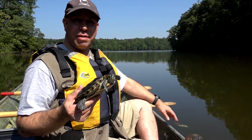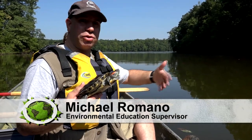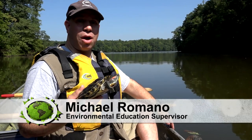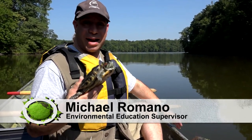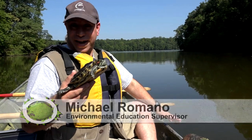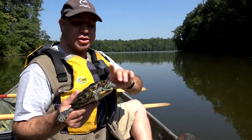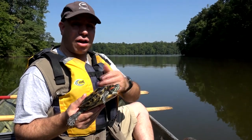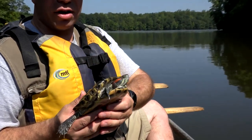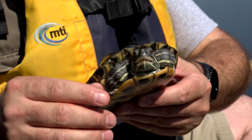This girl right here is a rescue. Somebody had her as a pet, didn't want to take care of her anymore — too much trouble, too much work — and they were going to release her. Fortunately, I caught up with them and intervened and was able to adopt her, and we use her for education. As long as we're talking about turtles, this is a female — she's going to get a lot bigger than the male. You can always tell on sliders: if you look at her front claws, they're kind of normal, a little long but not too bad.